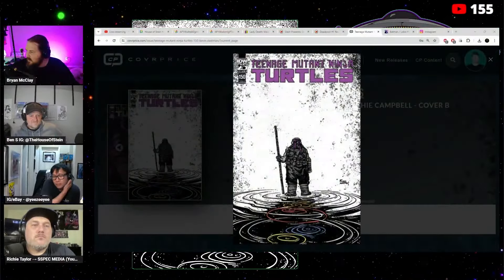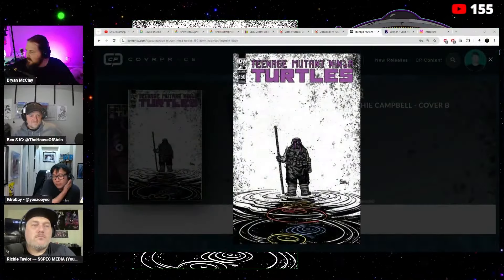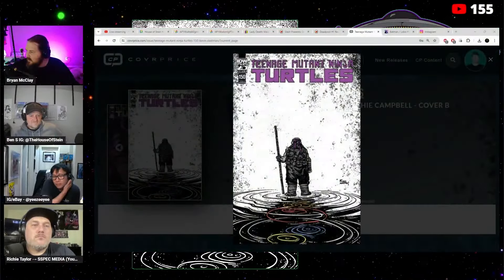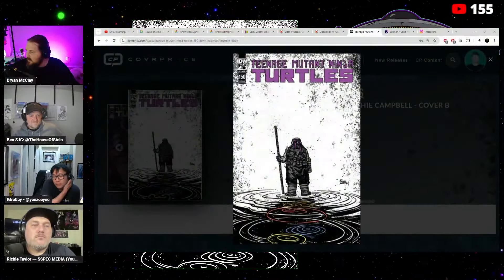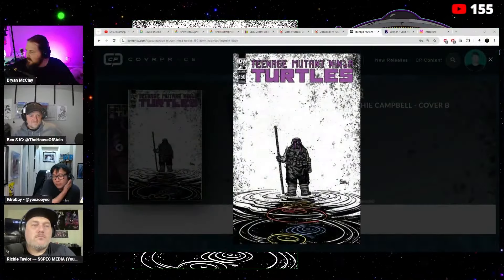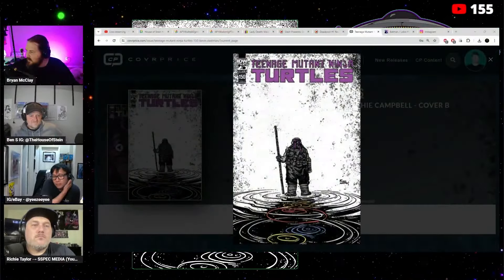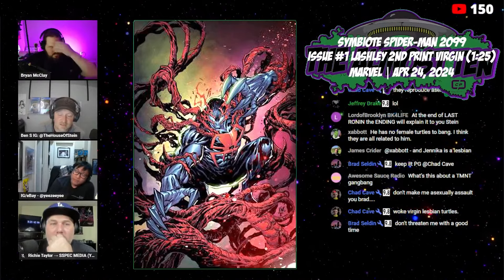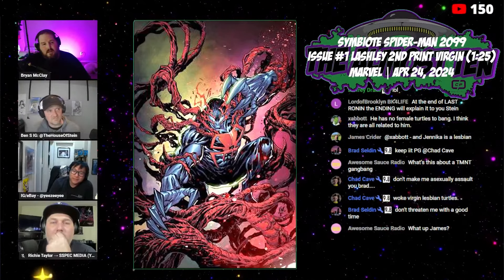Moving on to Symbiote Spider-Man 2099 issue number one, second print virgin one-in-twenty-five by Ken Lashley. This is selling for around $35 to $40 with not many sales. You wouldn't expect retailers to order a lot of second prints on this. If I saw it for $15 I'd probably buy it, but I wouldn't pay a premium for it right now — I'd probably just throw it in a box and forget about it.